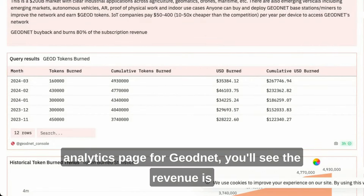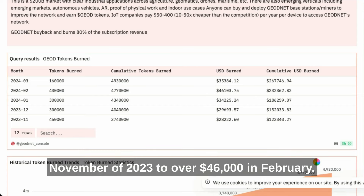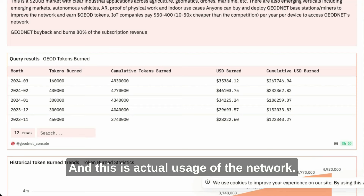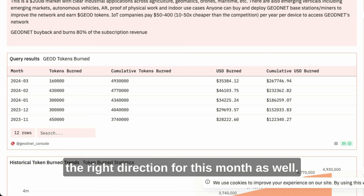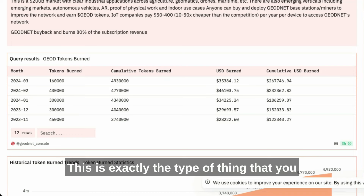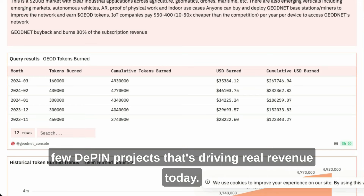If you go to the Dune Analytics page for GeoNet, you'll see the revenue is moving up every single month — going from $28,000 in November 2023 to over $46,000 in February. And this is actual usage of the network, not equipment sales. We're only about halfway through March, but we are trending in the right direction. This is exactly what you want to see, and it is one of the few DePIN projects driving real revenue today.